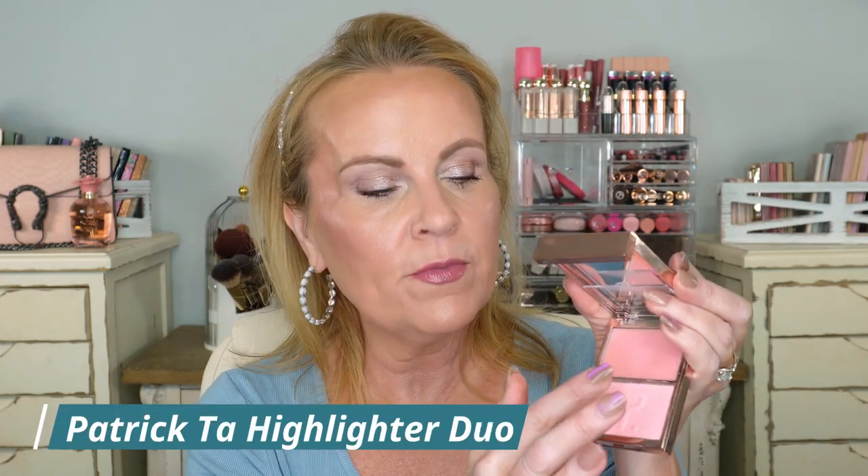Here's one I did not like — from Patrick Ta, his new highlighter duo with a powder on one side and a cream on the other. The cream has that balmy, sticky texture which I'm not a fan of at all. The powder had no payoff — it almost looked like a setting powder. Even though I'm a huge Patrick Ta fan and have his foundations, bronzers, and blushes, this one fell short. I don't know if it was the color or the product in general, but it just wasn't for me.